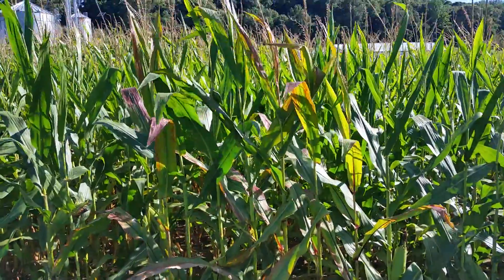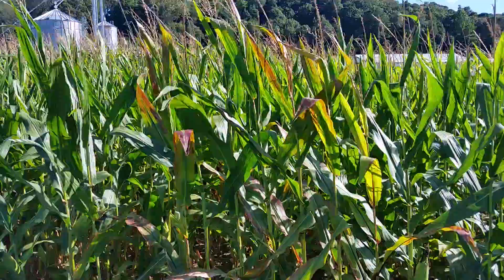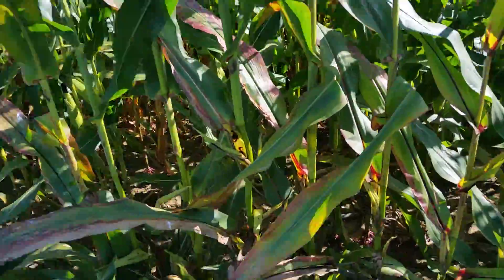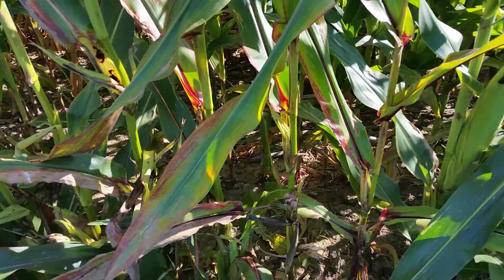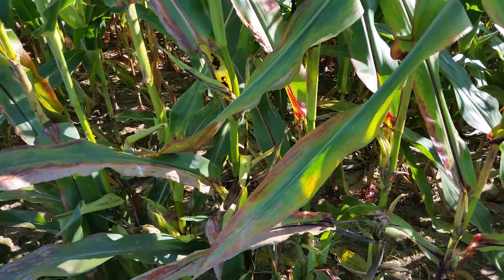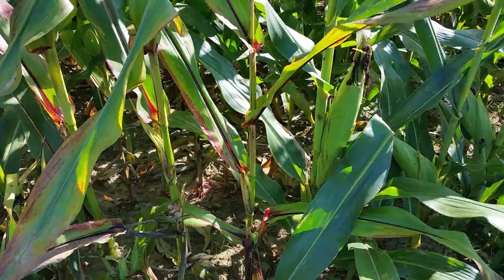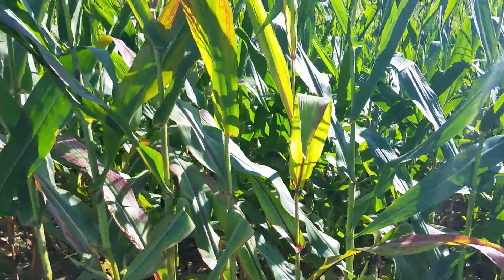The big reason is that there's a big buildup of photosynthate in the leaves. If you take a closer look, you can see that these ears have been eaten by deer. And since that ear is gone, there's no place for all of that sugar produced by the leaves to go.